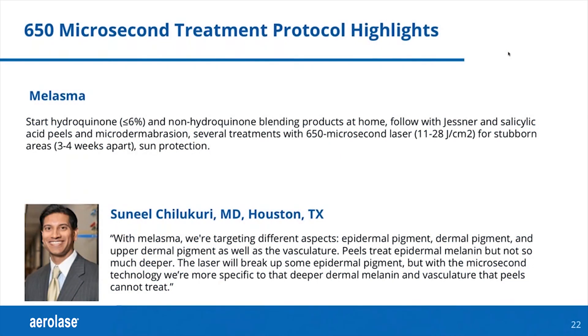Here are some of the highlights from the physicians who participated in this roundtable. Dr. Chilakuri has a very large, diverse practice in Houston, Texas, and he gave his treatment protocol for melasma. He starts with hydroquinone — under 6% — and non-hydroquinone blending products at home.